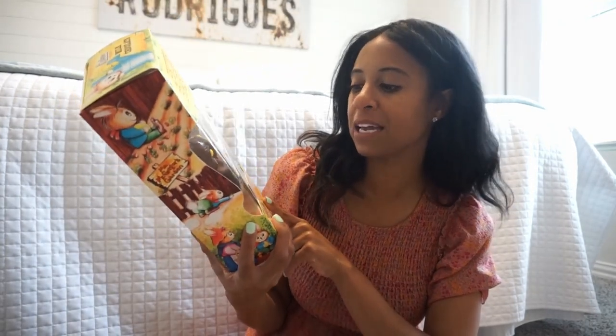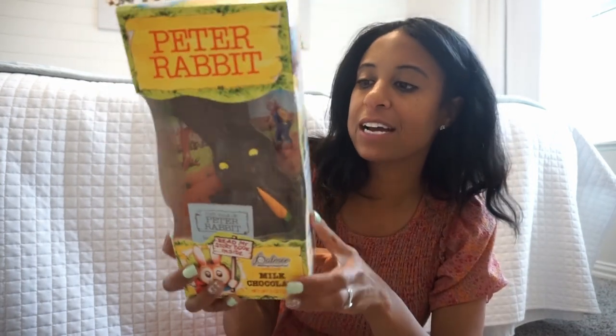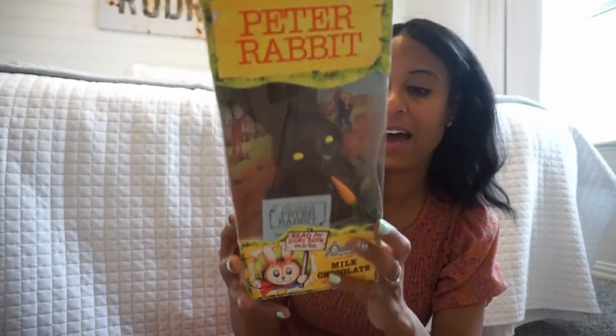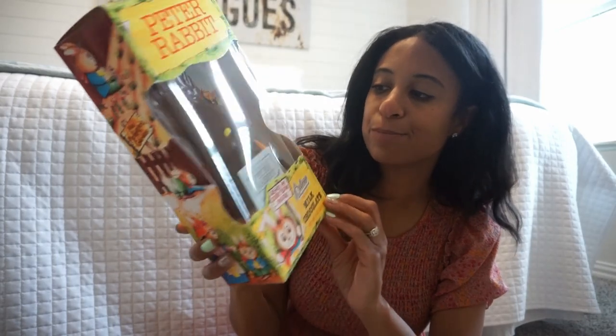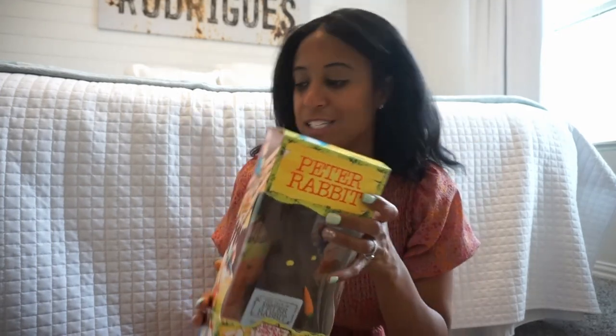Like I said, if you have an older kid — even if they're not getting a full Easter basket, even if they're away at college or in the military — I just grabbed a few things for my oldest so he had some Easter stuff. This is his bunny: he got the Peter Rabbit bunny, just with a little carrot. You guys know the story of Peter Rabbit — it's kind of a classic, so I thought this would be good. He needs some chocolate too.